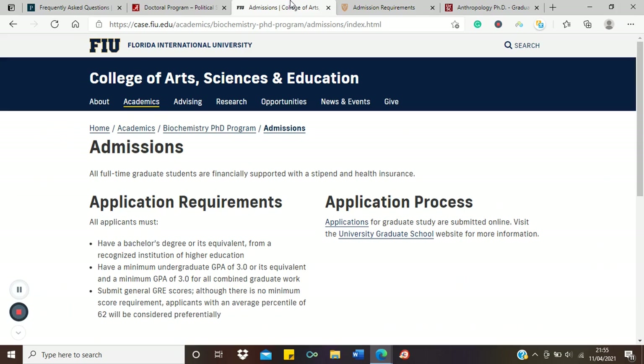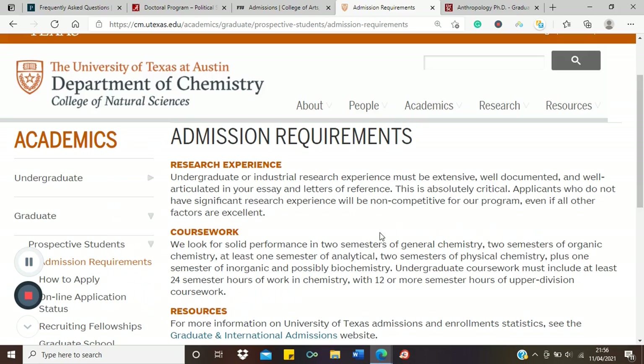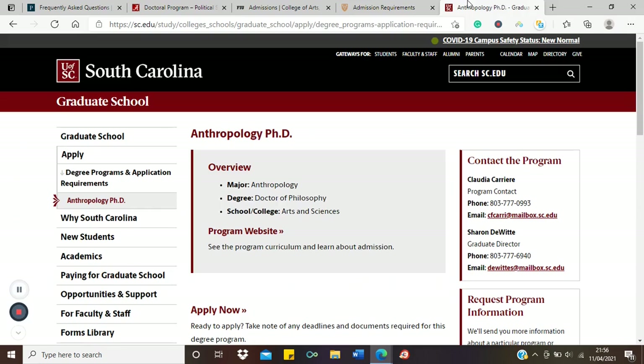This is a PhD in Chemistry. They say if you're coming in, you should have a bachelor's degree but also bring extensive experience. This differs from Florida, where experience is not explicitly mentioned. Here there is an insistence that undergraduates admitted directly to the PhD must come with relevant lab experience in chemistry to make their application competitive — without that exposure, you won't be competitive.